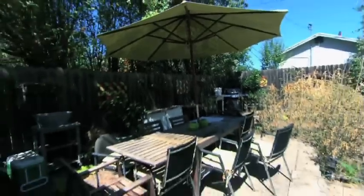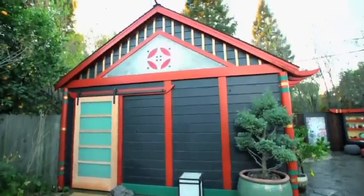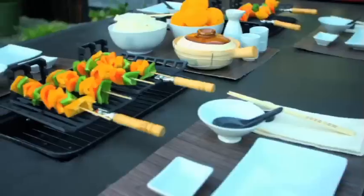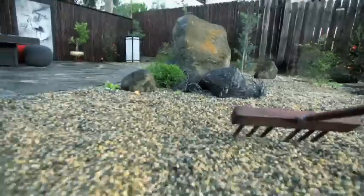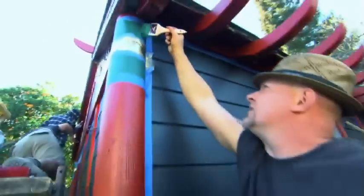They'll transform this dead and dated space into an Asian-inspired entertainer's retreat, including a majestic pagoda, blue flagstone patio, a Japanese dining table with built-in hibachi grills, liquor shrine, customized art panels, and a spacious rock garden. Joel skins the fence with bamboo as Jake embellishes the pagoda.